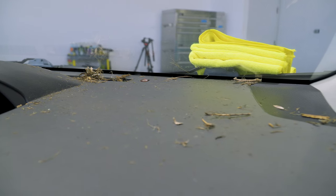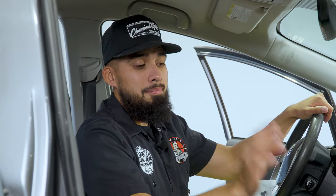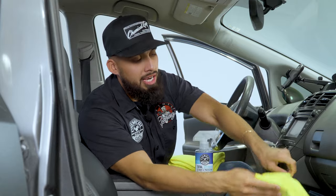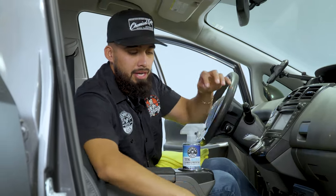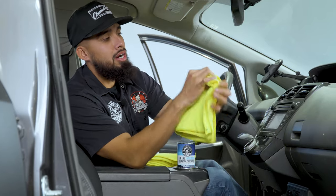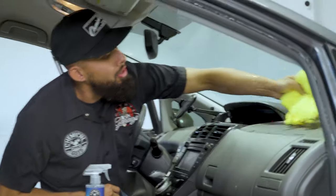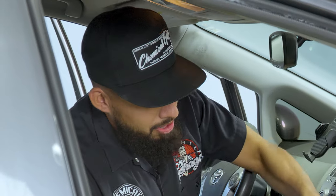First things first, we already went ahead and removed all the large items from the interior of the car — this makes cleaning a lot easier. There are a lot of leaves sitting everywhere on the dashboard. We're going to be dropping the larger components, like little twigs, back onto the carpet because we'll be vacuuming the carpet as well. Just get a clean microfiber towel and start knocking everything down. These towels act like little hands and grab onto everything, so you need to constantly flip to a different side. The owner of this car, I don't know where he's been, but this car is a mess.